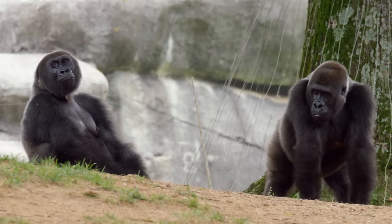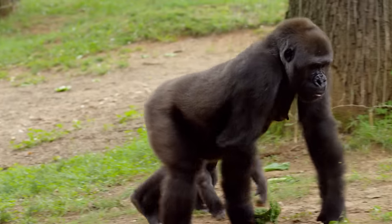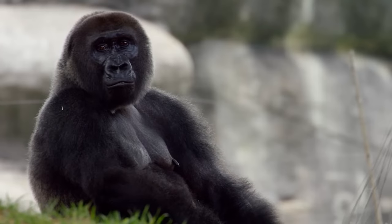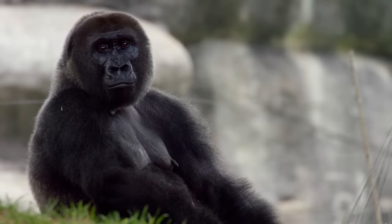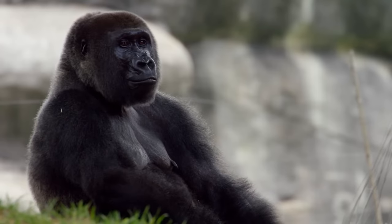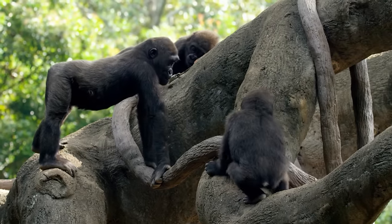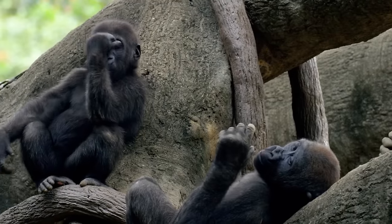They're built like beefy weightlifters, as wide as they are tall. Western lowland gorillas stand at 170 centimeters but can max out at nearly 160 kilograms, making them the largest primates on the planet.